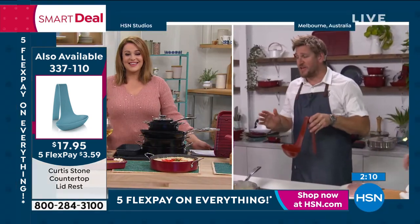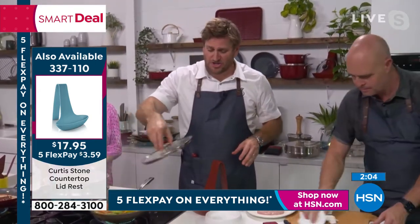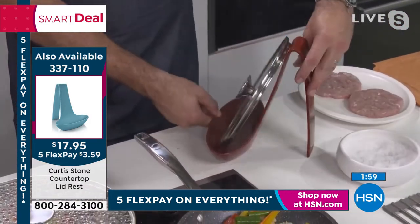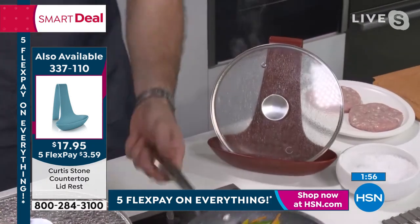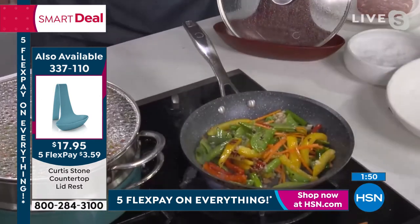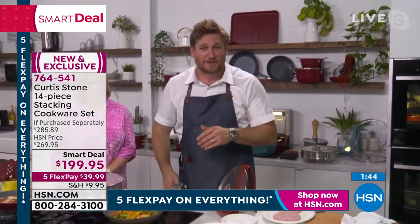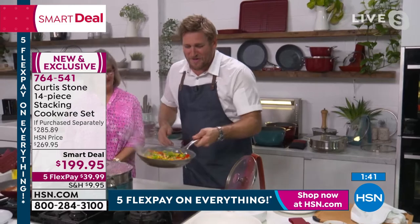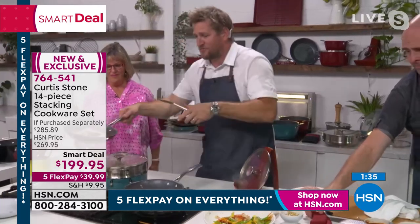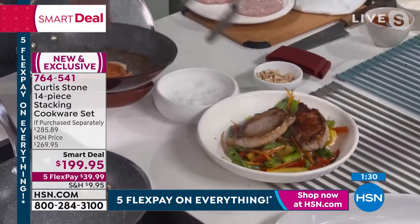Mom said when I first brought this out, it's a game changer. You don't get those steamy rings on your kitchen counter — you drop the lid in there and all the condensation runs down the front of the lid rest. Beautiful little profile sitting out on your kitchen bench — as we say here in Australia. Here's the gorgeous stir-fry veg — done in literally two minutes. Mom's finishing off the pork chops.